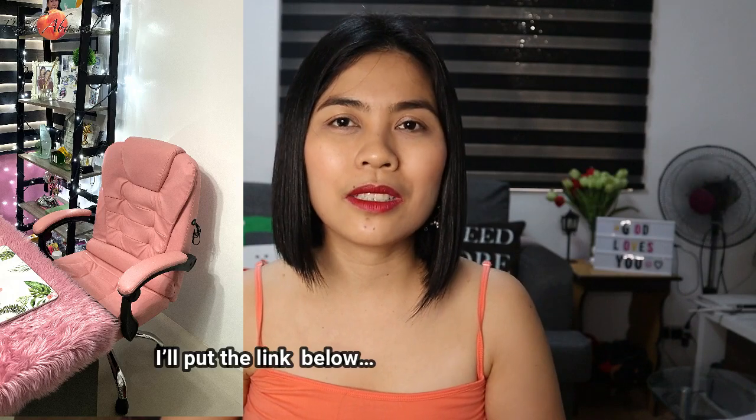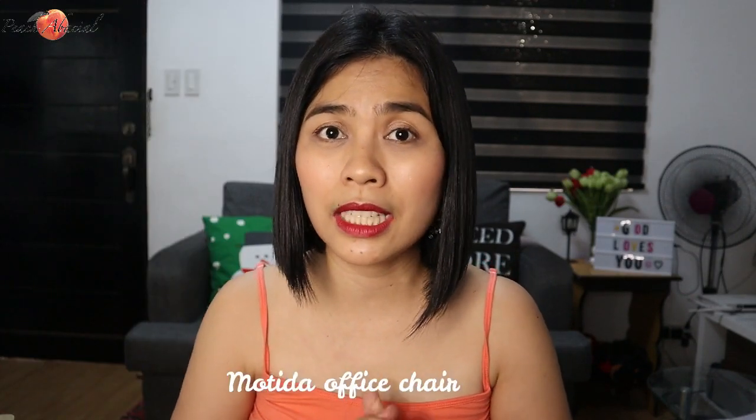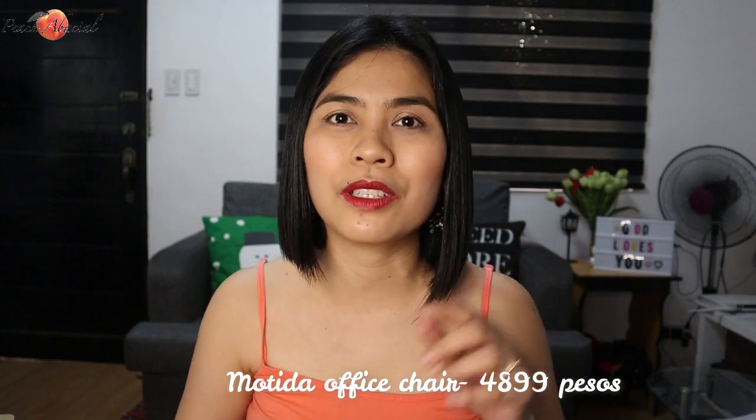This is my Motida office chair — not kitchen-related, but let me show it to you. It has a massager and it reclines — 4,899 pesos. Check out my vlog about this Motida office chair for more details.